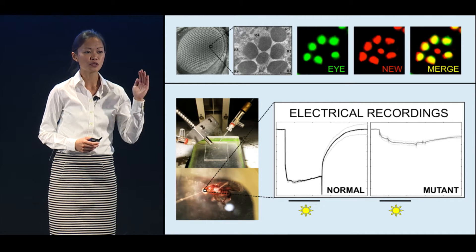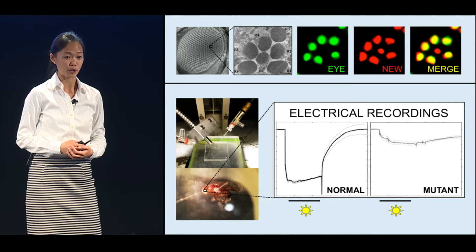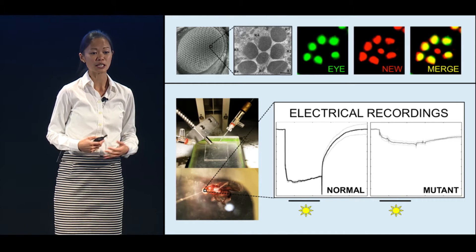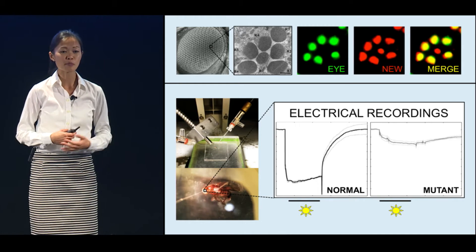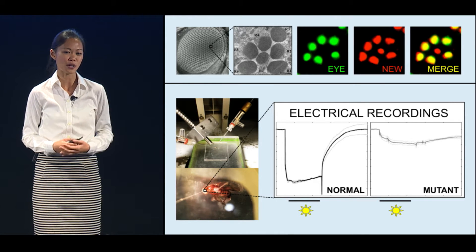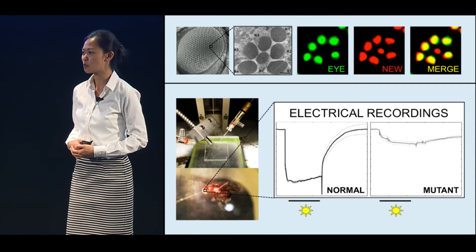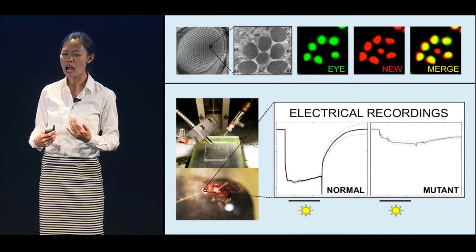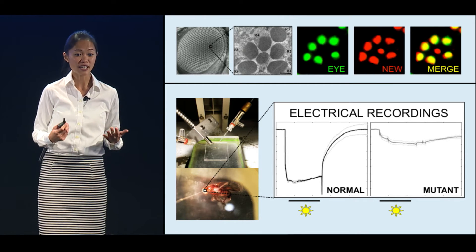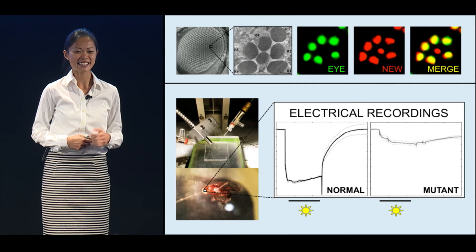I found that when you knock out this critical protein, the fly eye can no longer communicate with the brain, which means that these mutant flies are essentially blind. So why is it important to study the path of light from the eye to the brain? This fly protein is also present in humans. By manipulating this protein, we may one day be able to manually reset our internal clocks and find a cure for conditions like jet lag and other sleep disorders, with the hope of helping us stay up longer and sleep better.